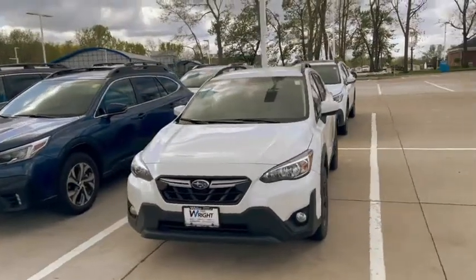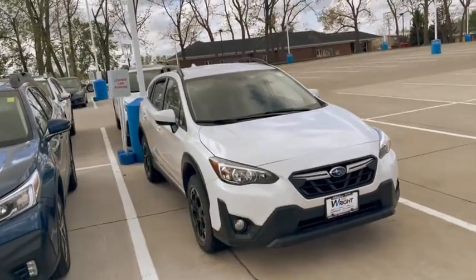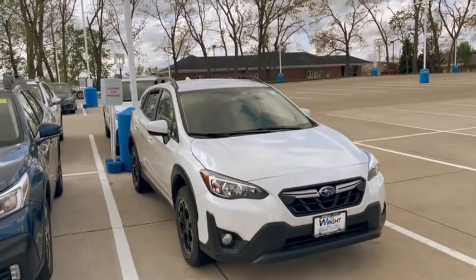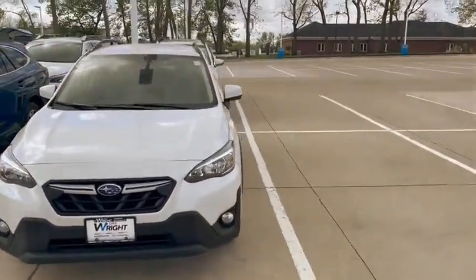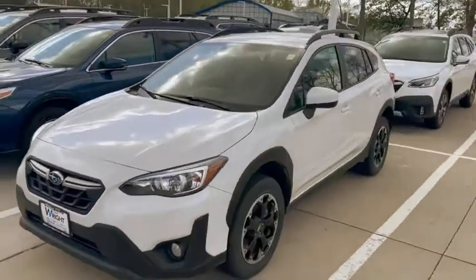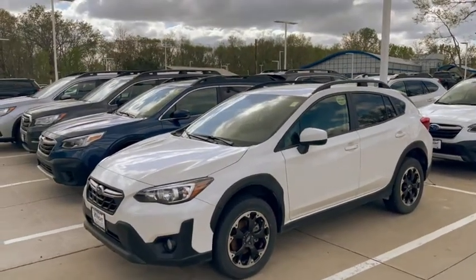Hey Mark, Kevin Carter over at Dave Wright. I just came out here to show you the Subaru Crosstrek and I wanted you to see what the 2021 looks like. I do have some coming — I'm sure you're quite aware of the shortage on them, but everything is selling extremely fast.